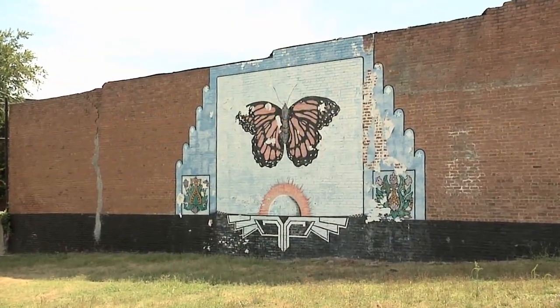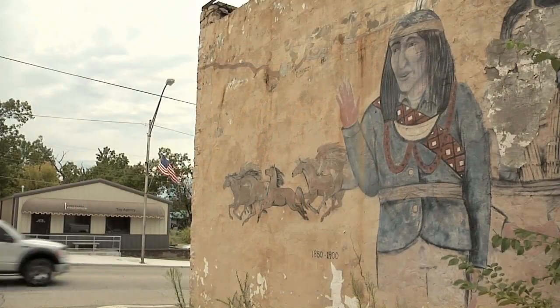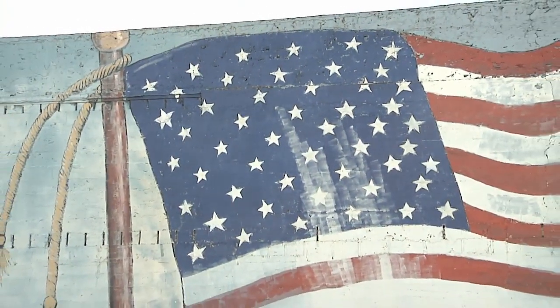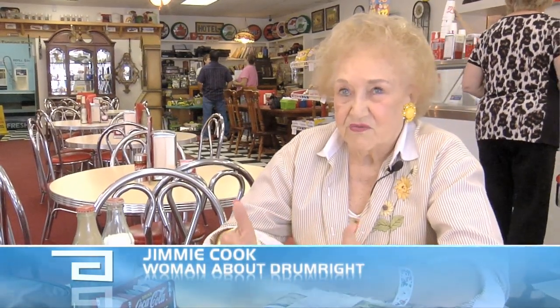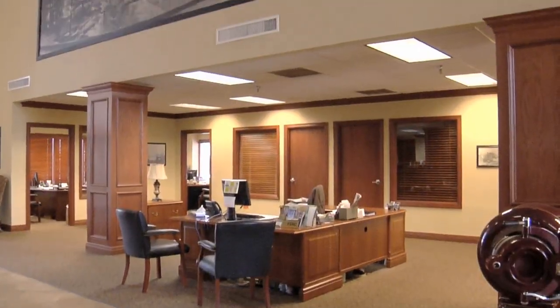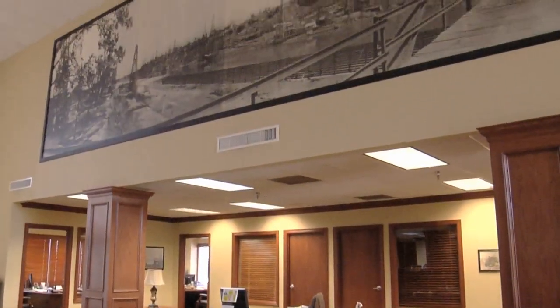We met with woman about town Jimmy Cook to take a visual tour of Drumwright's history. They have a total of 12 murals. Back in 1990, Jimmy decided she wanted a mural that would have the history of Drumwright permanently in it, and they've moved along at that pace until now they have 12. They also have a mosaic. Each one of them has a page, like a page out of the history of Drumwright at that time.